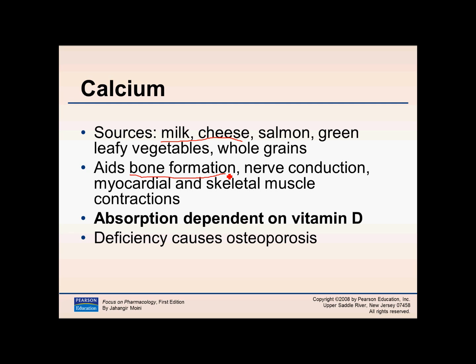The biggest function of calcium is bone formation. It also helps with muscle contraction of both myocardial and skeletal muscle, and nerve conduction. Calcium absorption is dependent upon vitamin D, so we must have vitamin D for the bones to absorb calcium.